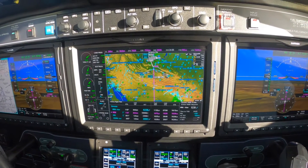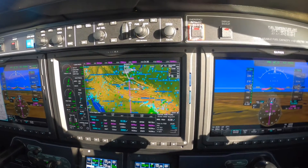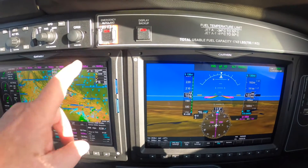Hiya, Dick Rochford here, aboard the M600 Piper Meridian, the latest version with the SLS Halo.